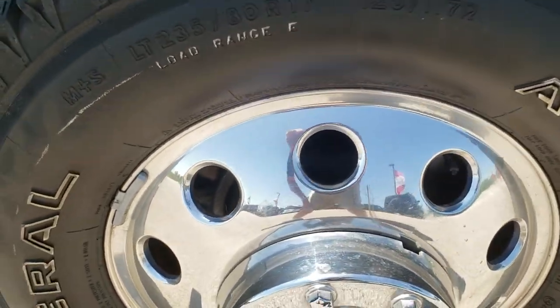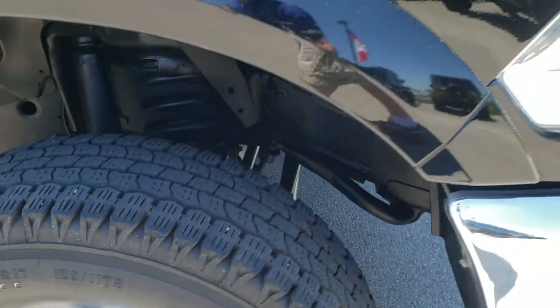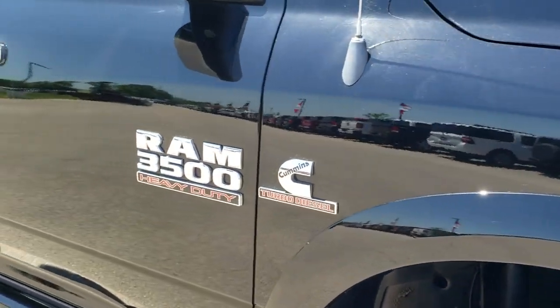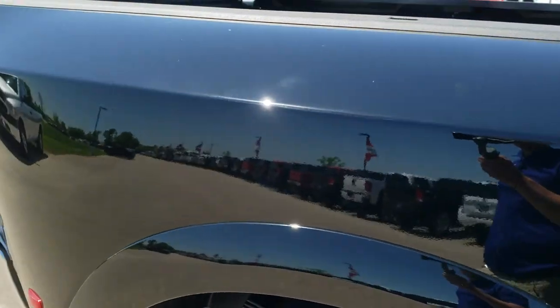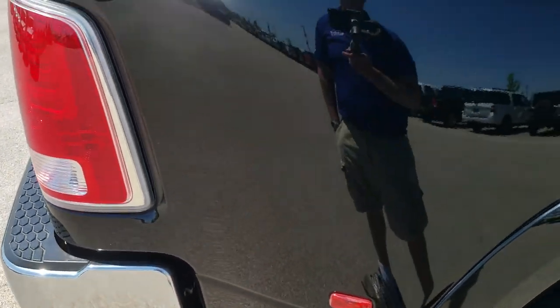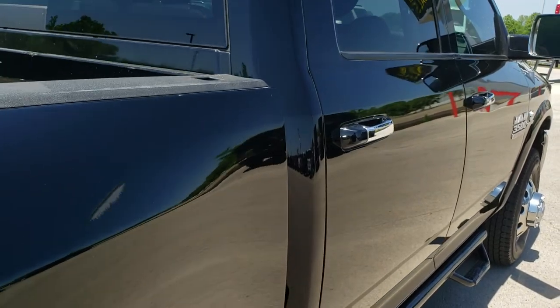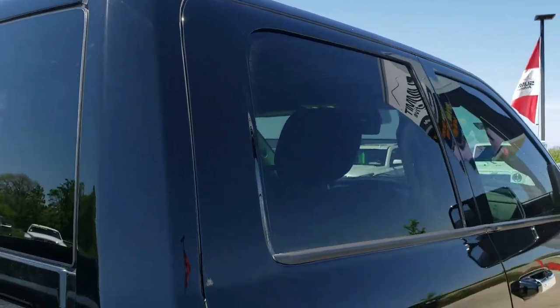The passenger side rim has no scuffs, no scrapes, and as you go down this side of the truck you can see just how clean that body is — how reflective and mirror-like that paint is. We take these HD videos so if you are far away, or even close by and just cannot make the trip down, you can still see the truck, hear the truck, and have confidence in the vehicle before you even get here — and confidence in the people you're dealing with.